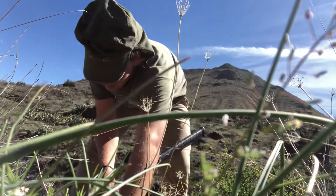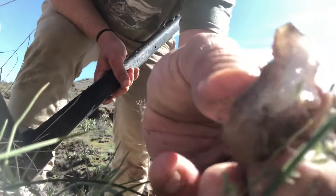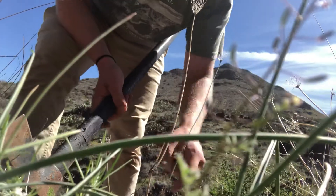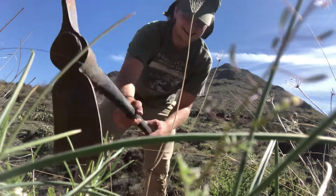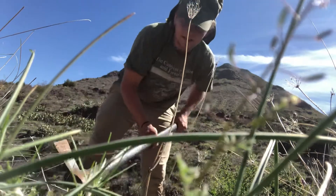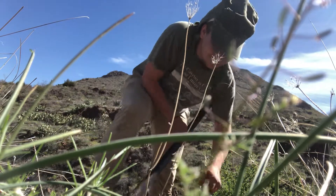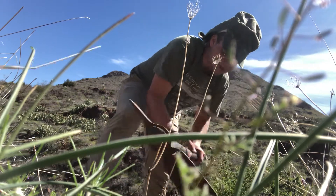Hey, how's it going guys, this is Rob here. Bad angle for showing things, but we're digging agates. We're on Mulligan Peak and I'm having amazing luck today — so far I've found nodules in all the colors you want.